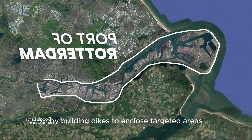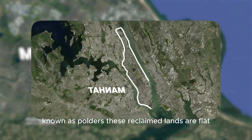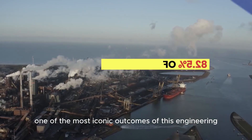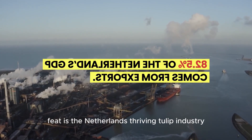By building dikes to enclose targeted areas and then draining them, they created vast tracts of usable land known as polders. These reclaimed lands are flat, nutrient-rich, and ideal for agriculture. One of the most iconic outcomes of this engineering feat is the Netherlands' thriving tulip industry.